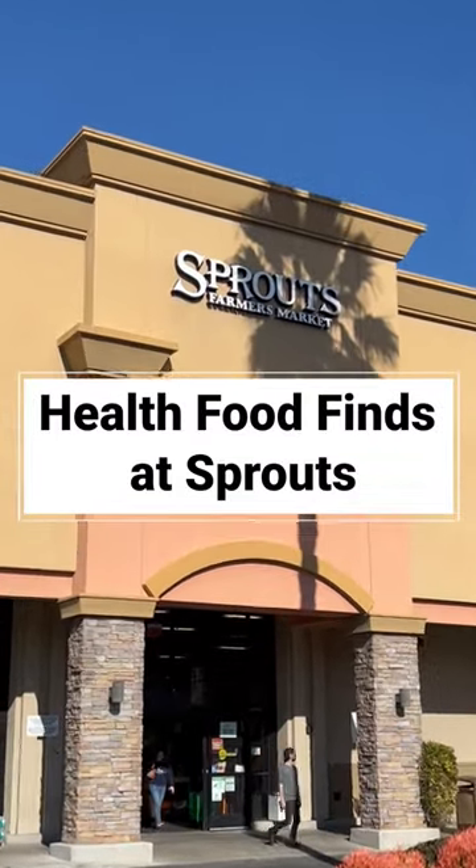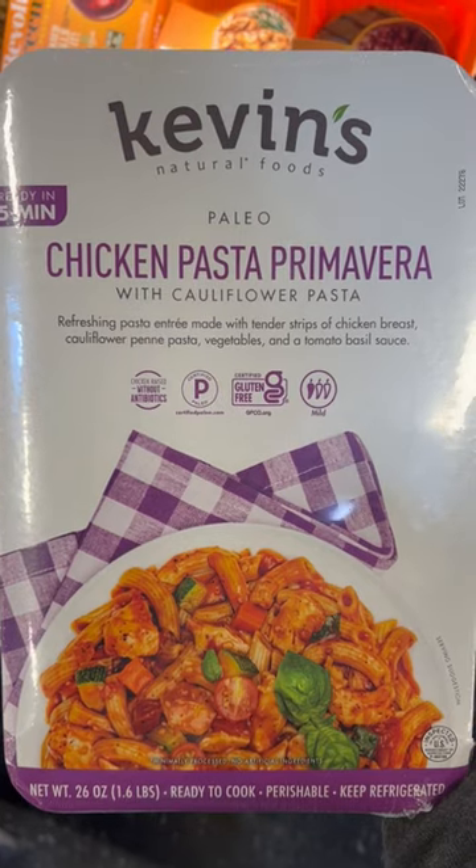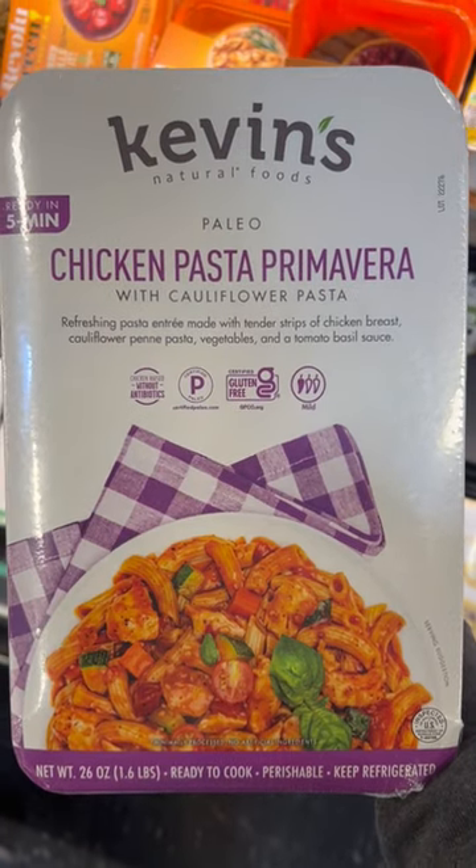Hey, let's go to Sprouts to look for some new food finds. I love all the meals and meal starters from Kevin's. This one has gluten-free pasta, chicken, and a yummy primavera sauce.